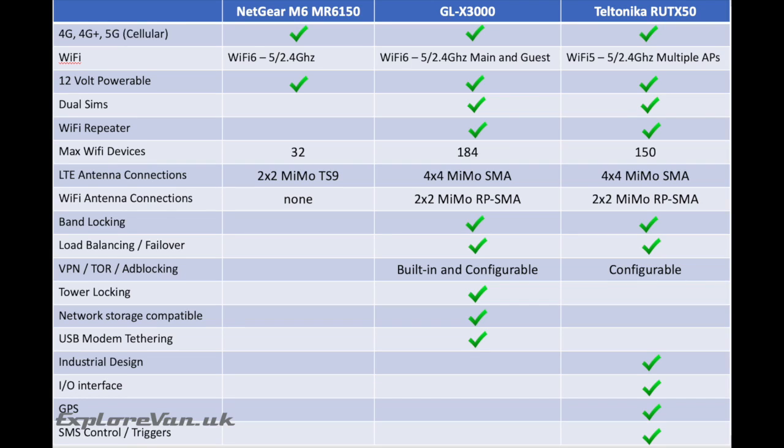The GLX 3000 and the RUTX50 also have band locking, load balancing and failover across their multiple networks. The GLX 3000 has built-in configurable VPNs, blocking and other methods of securing your connection. It can also lock the cellular connection to a specific mobile tower. You can add a memory card to store files, movies and music so all your devices can access them, and it can tether by USB to another cellular modem or your phone to boost connection speed further.